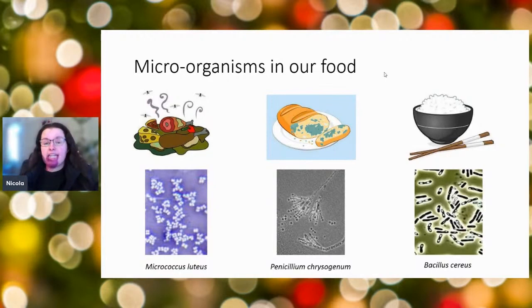Then we have the really dangerous organisms — for example Bacillus cereus, which grows most commonly on rice. What makes it particularly dangerous are its spores — those big white blobs inside the cells. Spores are extremely resistant: we can cook, boil, or fry them and they won't be damaged. Once left in a nice environment, the spores germinate like seeds, the organisms start to grow, and then they produce toxins that can give us vomiting and diarrhoea.